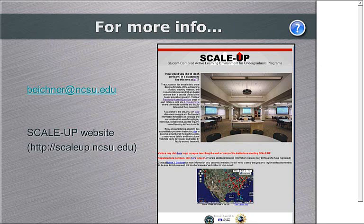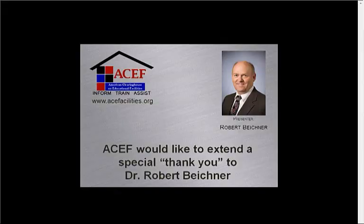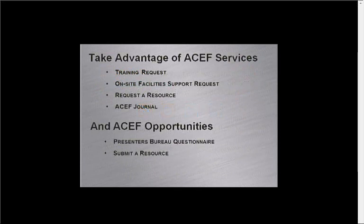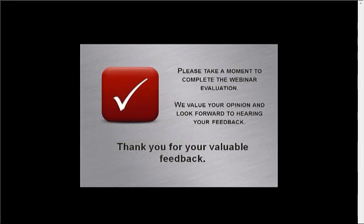So I guess we're about out of time. If you have any questions about SCALE-UP, I would be glad to talk with you by phone or by email. Certainly take a look at the SCALE-UP website — that's a good place to get started. ACEF would like to extend a very special thank you to our presenter, Dr. Robert Buechner, and our participants for joining our webinar today. We hope you will join the ACEF mailing list to ensure you are updated on ACEF services and opportunities. Remember to visit our website at acefacilities.org and follow us on your preferred social media outlet. Please take a moment to complete the webinar evaluation — we value your opinion and look forward to your feedback.